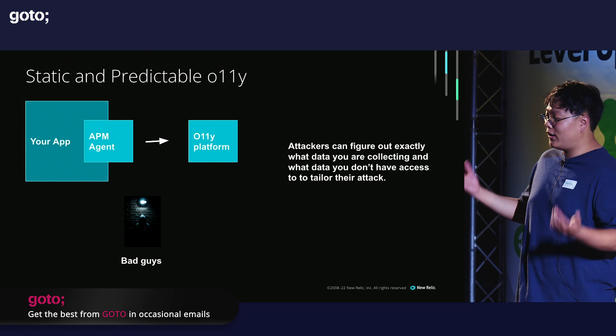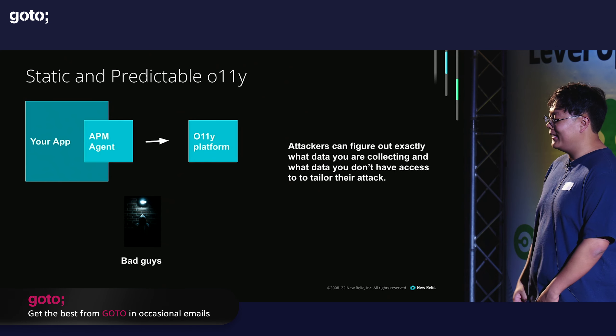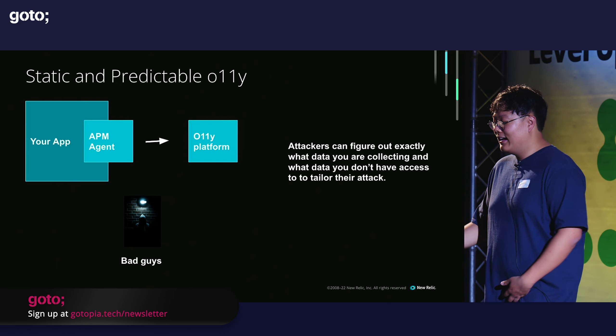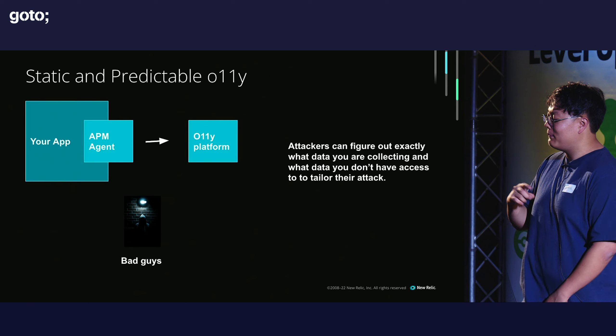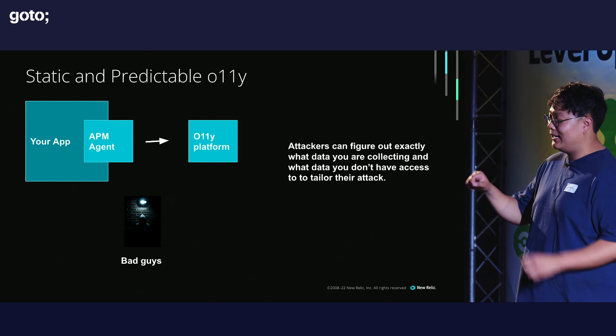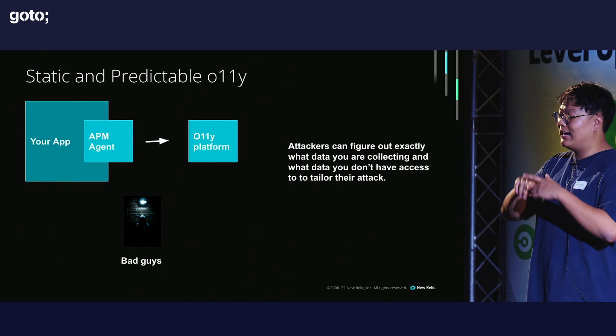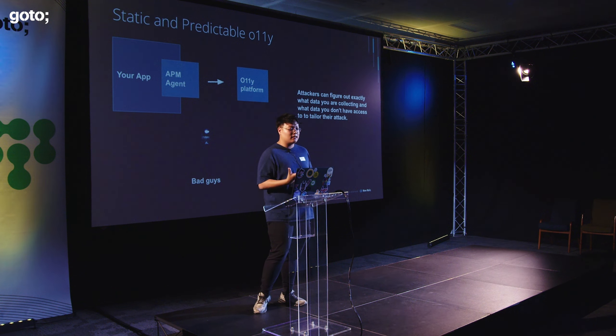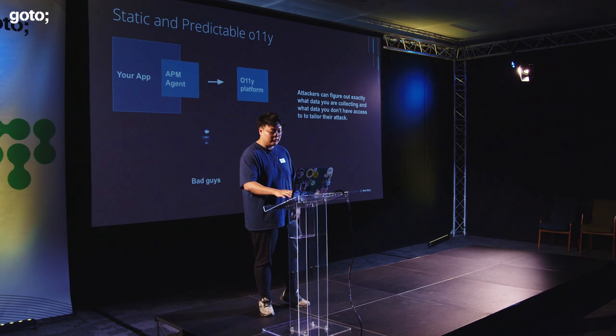Most of our agents and observability tools are open source, which is great for collaboration and innovation, but it also means attackers can go into the GitHub repo and figure out exactly what data agents collect — and then go around it to bypass a lot of the observability you already have, so no one will ever know they took data.